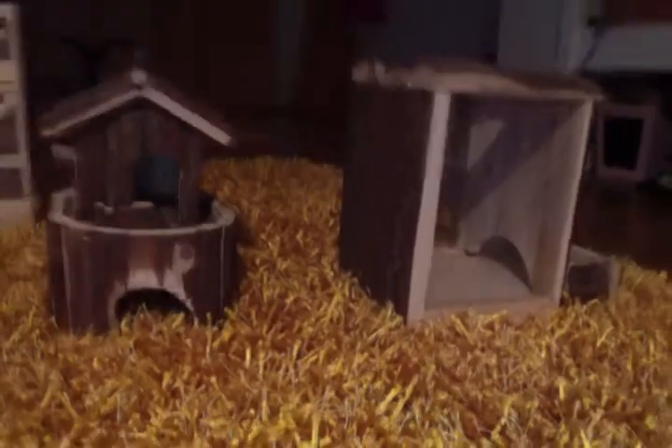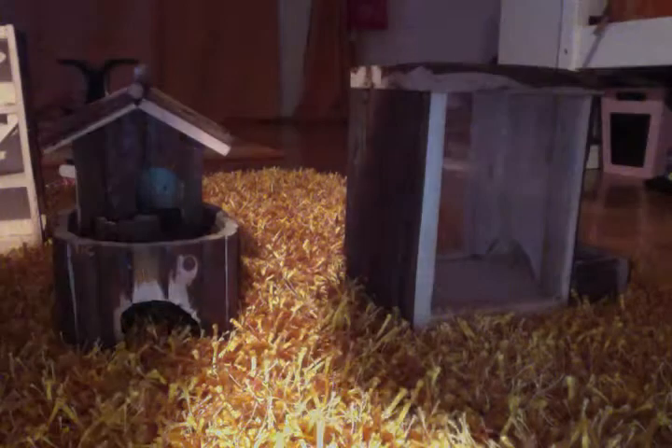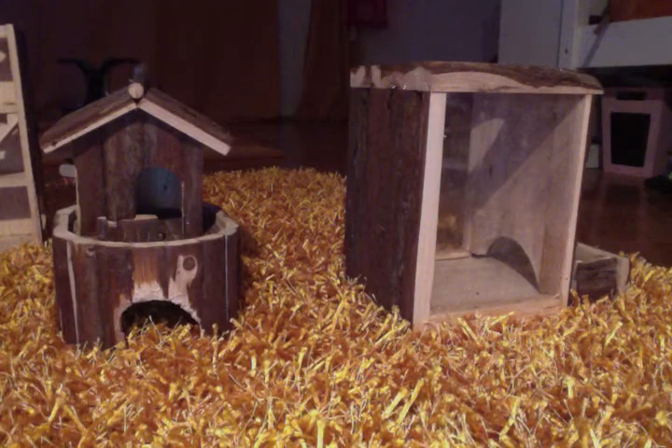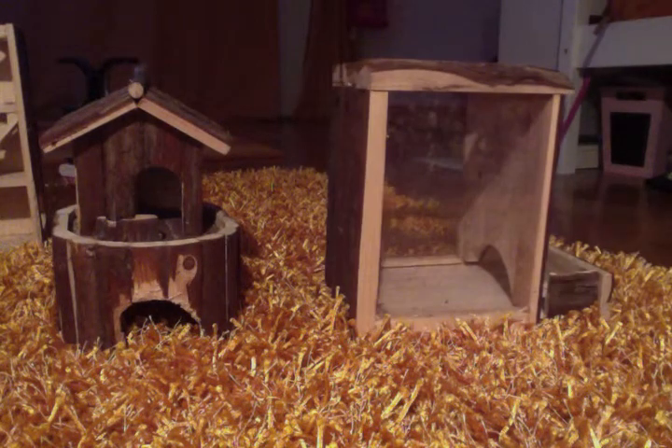This is what we call a digging cube. The purpose of this is to put bedding in here and your rodents are supposed to dig it out. This is compatible with small rodents, for example mice, hamsters, gerbils, etc. We really enjoy watching our gerbils tunnel through the bedding and we recommend it a lot.